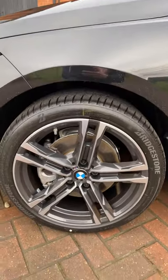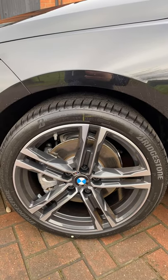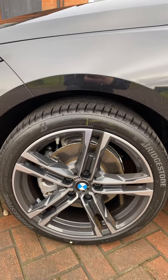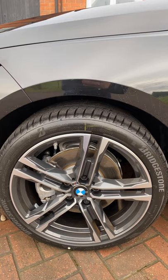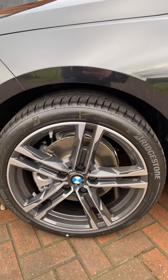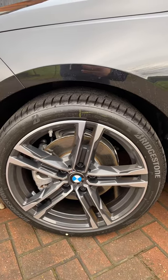As standard, the M Sport comes with 18-inch rims - really really nice, I really like these wheels. I did toy with the idea of getting black, but black on black - I didn't really want to look like a drug dealer, so I went with the traditional silver, which is very very nice.